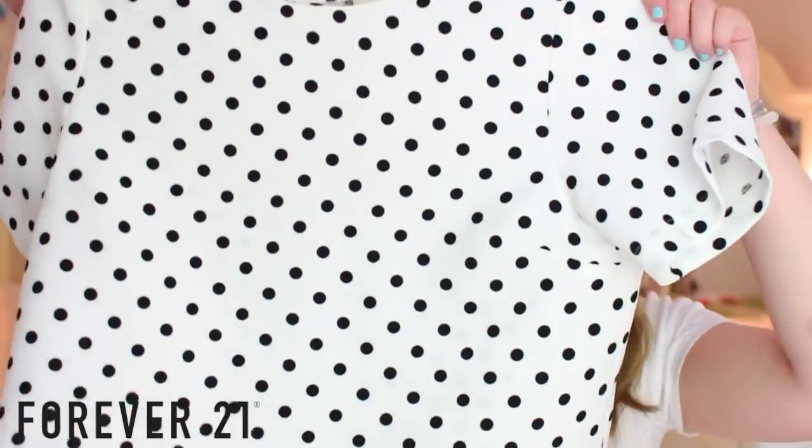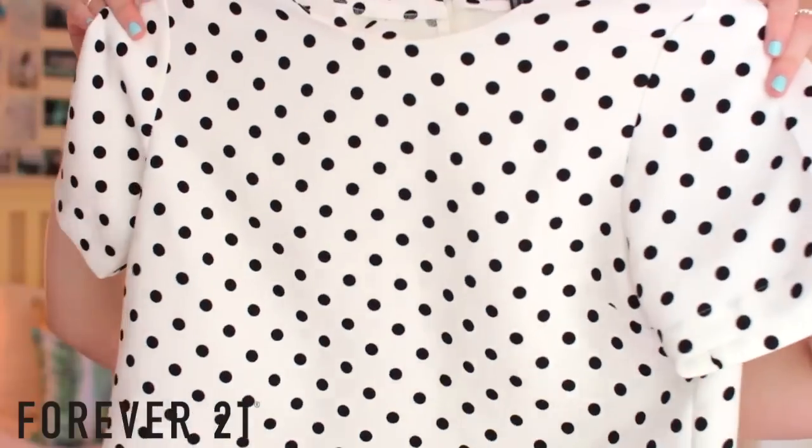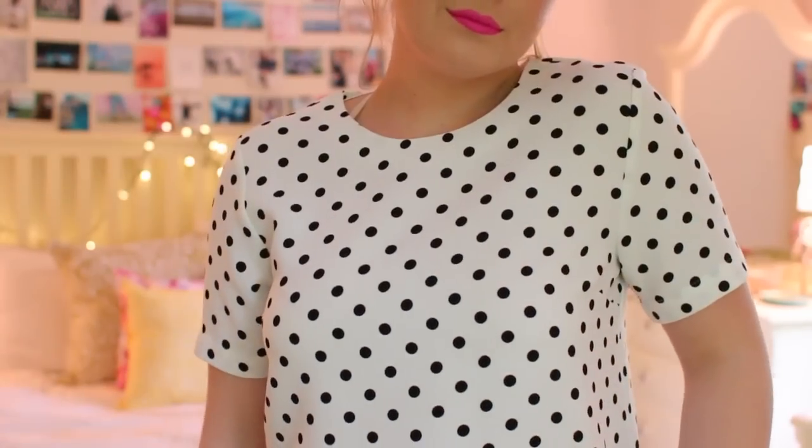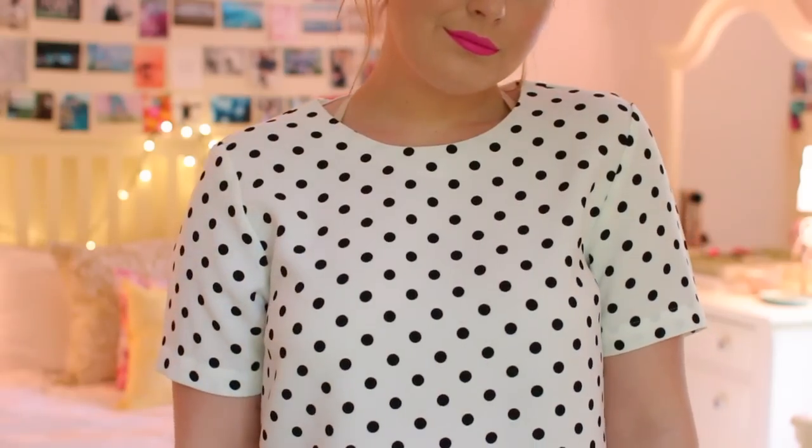The last top from Forever 21 — I'm not sure if I've already shown this in a haul video but it's here again. It's a black and white polka dot shirt and it's very structured. It feels like something that would be from Topshop rather than Forever 21. I feel like Forever 21 has definitely been stepping up their quality game lately, so yeah I really liked this — obviously I bought it.